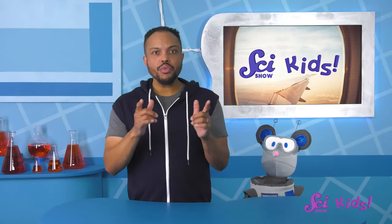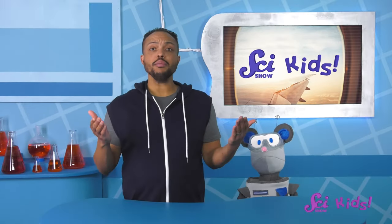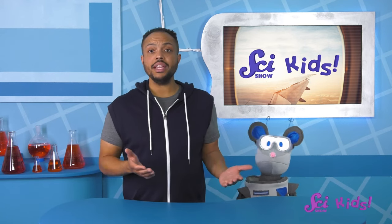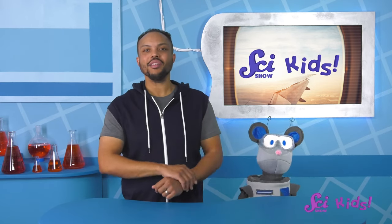What types of animals can you think of that use flight to get them from place to place? What other types of wings can you think of? How do those wings help the animal get what it needs from its environment? Thanks for joining us today! If you want to keep learning and having fun with Squeaks, me, Jesse, and all our other friends, be sure to hit the subscribe button, and we'll see you next time here on SciShow Kids!